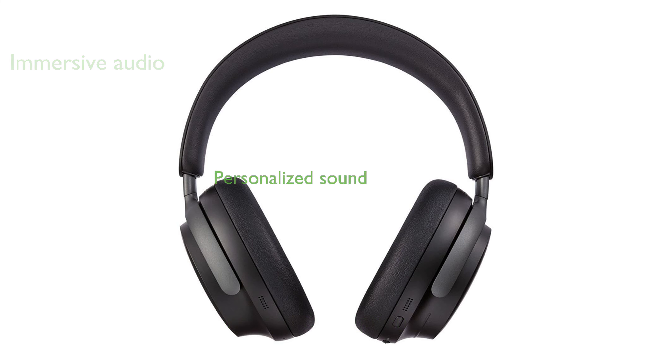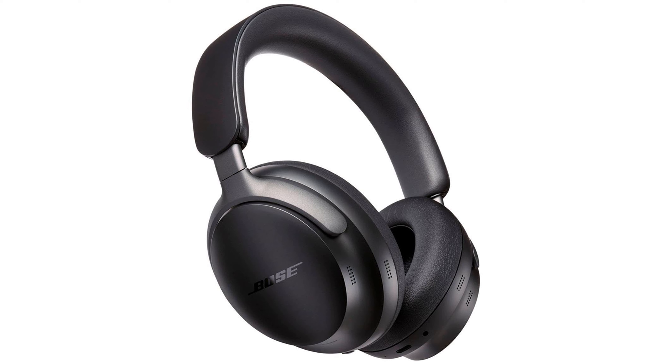Custom-tuned technology personalizes the sound by analyzing the shape of your ears, ensuring optimal audio performance. Designed for comfort, the headphones feature soft ear cushions and a headband that evenly distributes pressure.